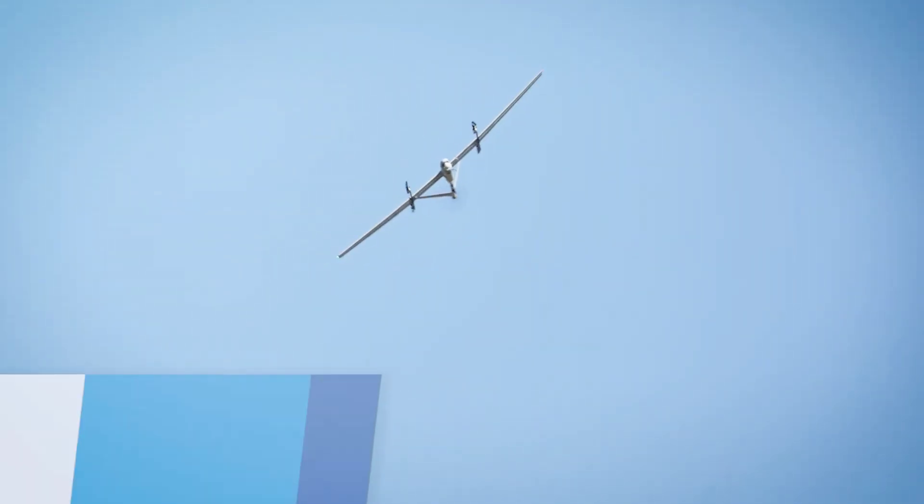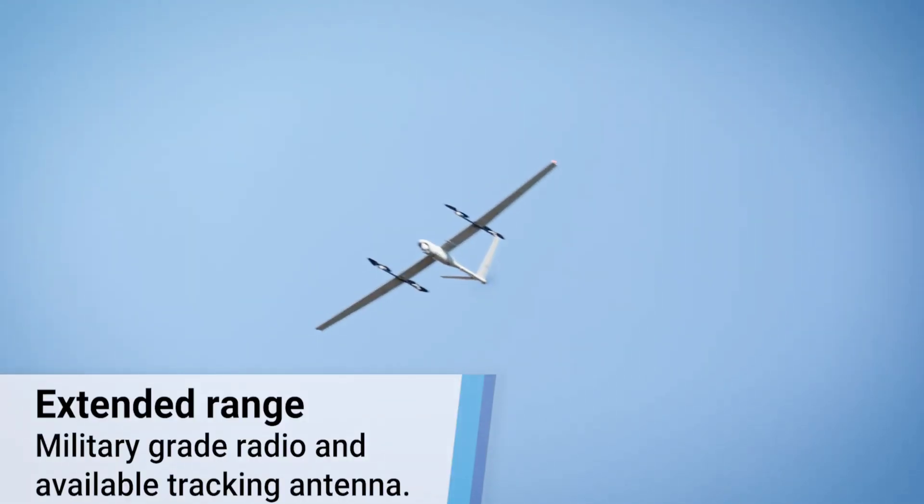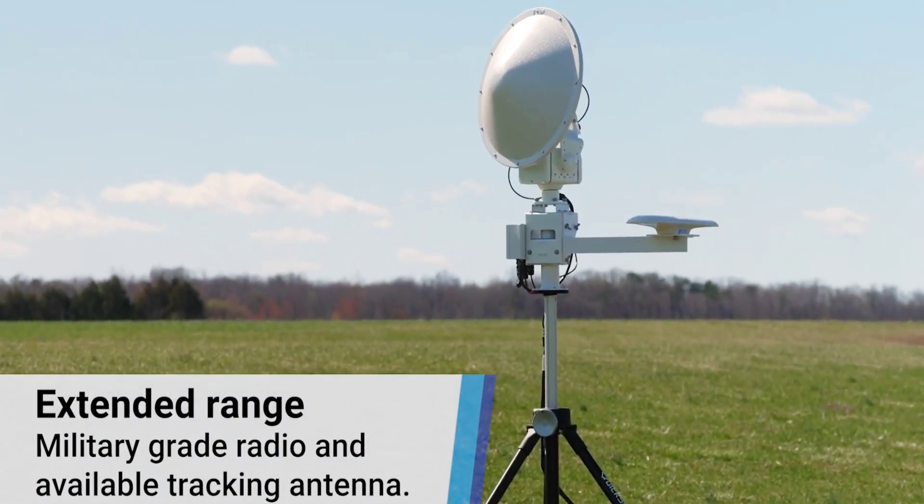Separately, the drone can now be fitted with a new radio and tracking antenna, which take the C2 link range to 47 miles.